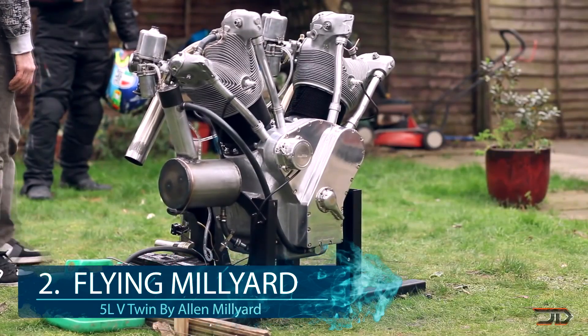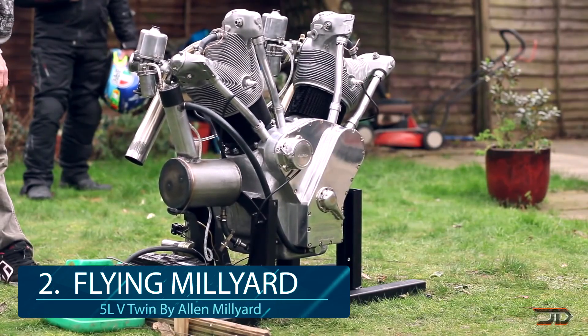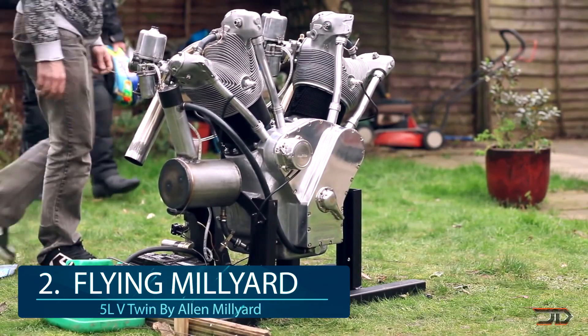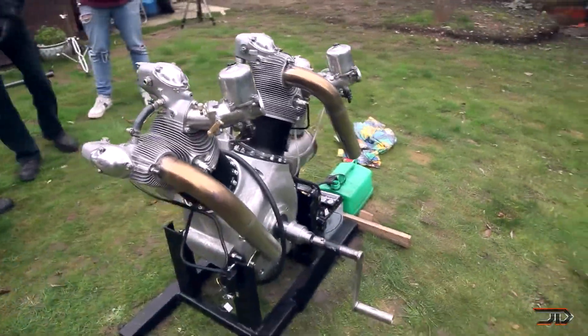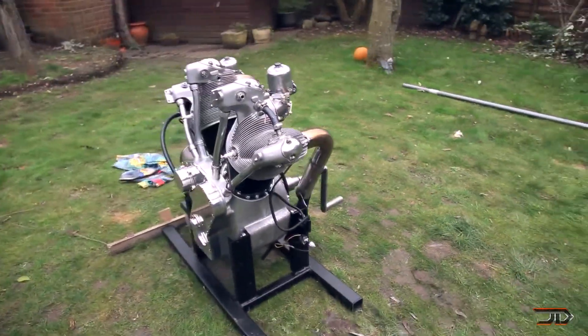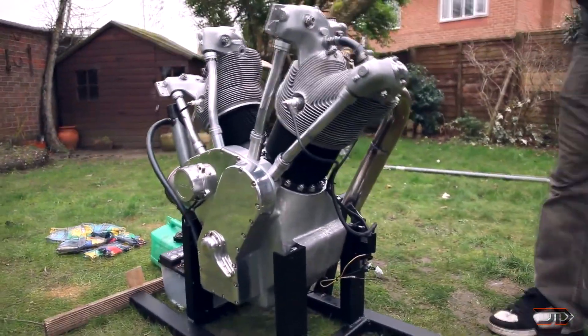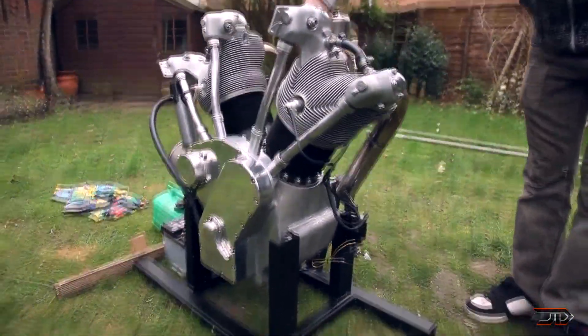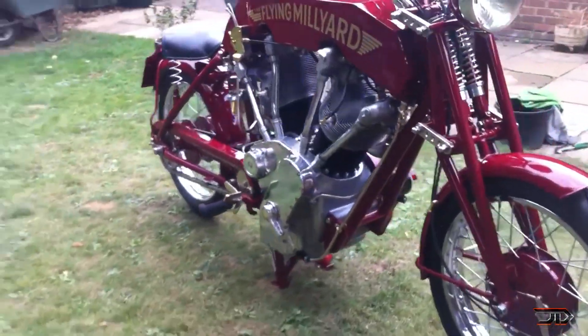At number 2, the Flying Milliard. Allard Milliard built a 5-liter V-twin engine based on two Pratt & Whitney aircraft cylinder heads, but everything else was handmade — all the way from the crankshaft to the custom headers. Most importantly, this engine was actually incorporated into a vehicle, specifically a motorbike which can go over a hundred miles per hour. The Flying Milliard is definitely a cool way to fuse aircraft design into a road-running powerhouse, and that is why it's one of the best homemade engines out there.